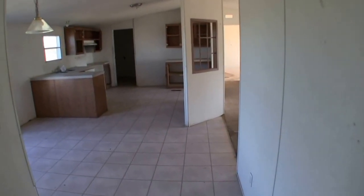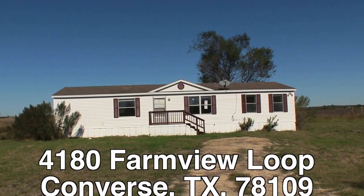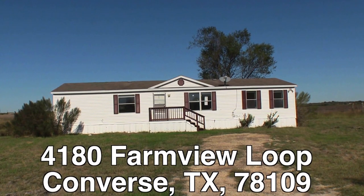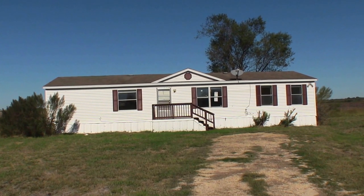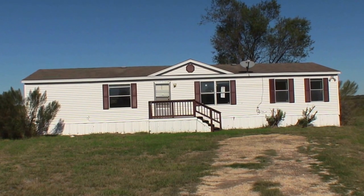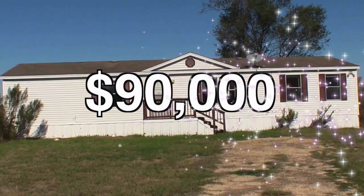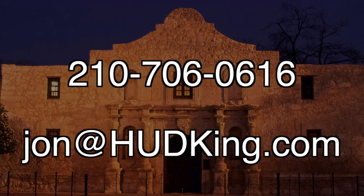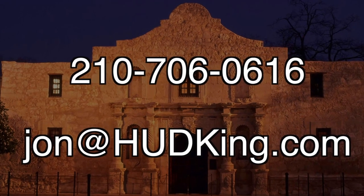That's about it. To summarize 4180 Farm View Loop: it's a big modular home sitting on a little over an acre. It does need some fixing up and some cosmetic work, but if you want to be out away from the city but still relatively close, this might be the home for you. This home is listed right now for only $90,000. If you're interested and you don't have a realtor, I would love to earn your business. You can reach me at 210-706-0616. My name is Jonathan — I am the Hud King, and I want to help you find your castle.